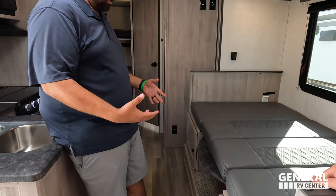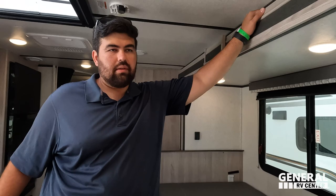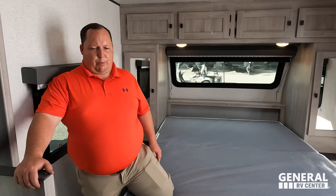Dislike number three is the jackknife — I'm not crazy about this style of jackknife bed. Personal opinion and preference. With that said, if I had a lighter weight tow vehicle and needed something this big and spacious, I would totally live with that. That's three things we dislike about it.